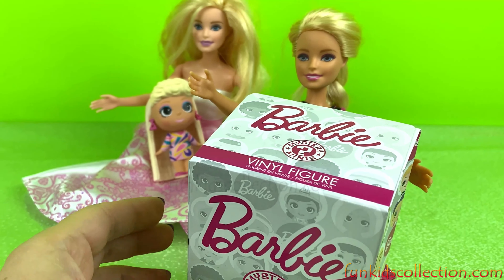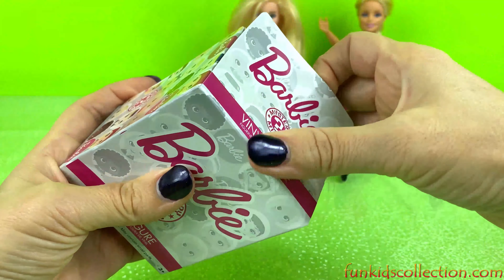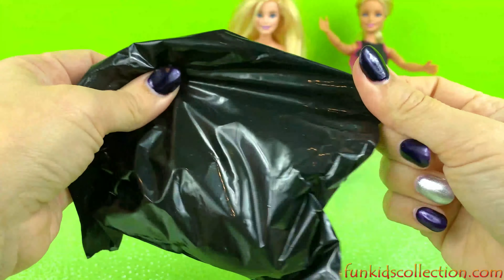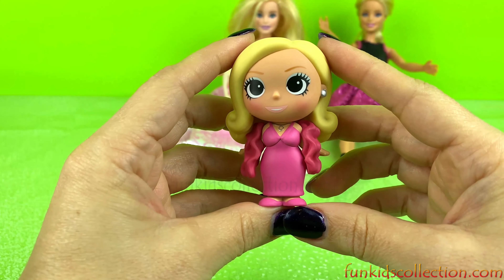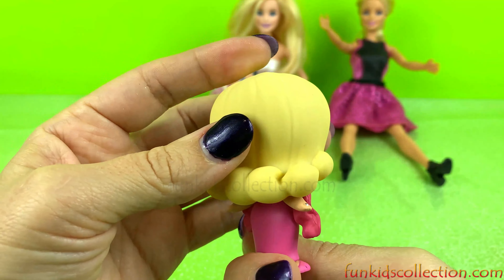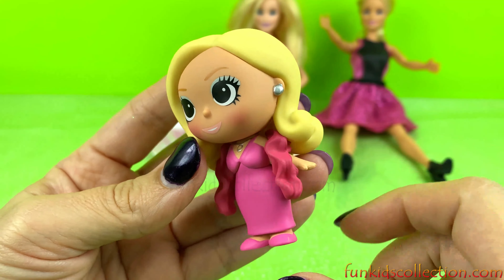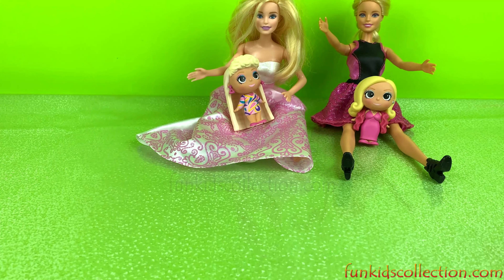Let's open the second box with your doll. Wow! Another beautiful Barbie! Amazing! Very nice! Beautiful dress, cute little necklace, and her earrings! Amazing! Let's put her aside and wait for the other box.